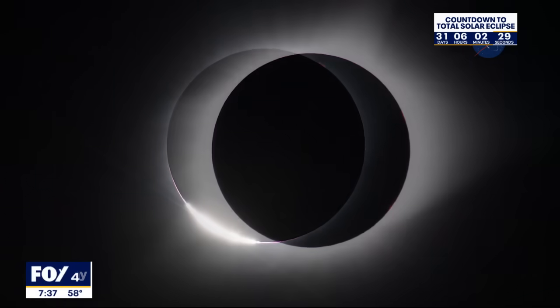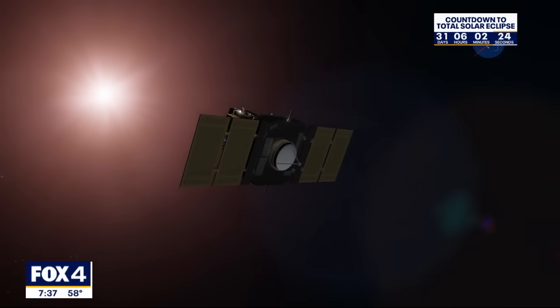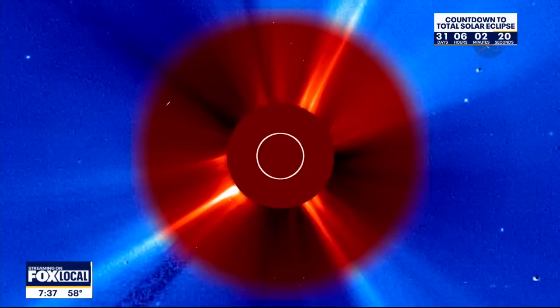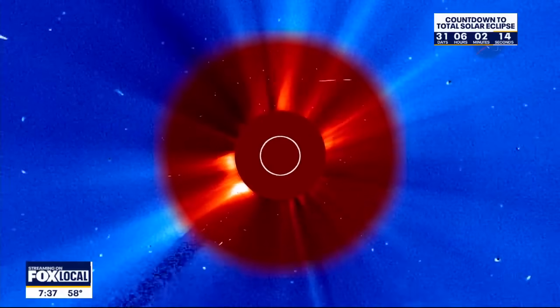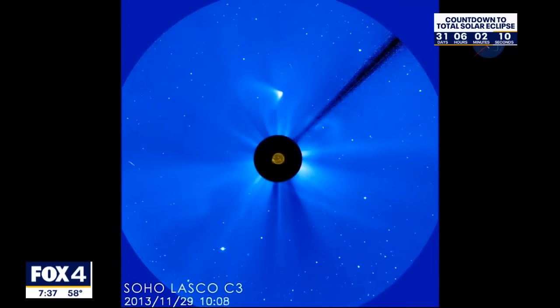What about those nocturnal animals — the impact of the eclipse on wildlife? Will it impact wildlife? Absolutely. It will get dark and it will get cold as the moon blocks out the sunlight, and it's going to feel like dusk. The animals feel that too, so they will start to behave as though it's nighttime, and you'll hear different sounds and see different movement from those animals.